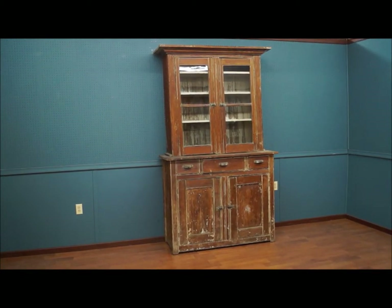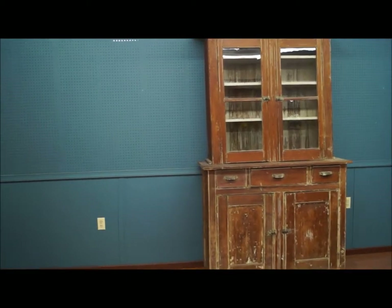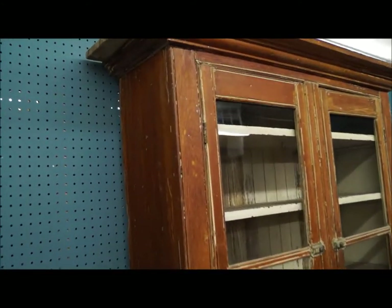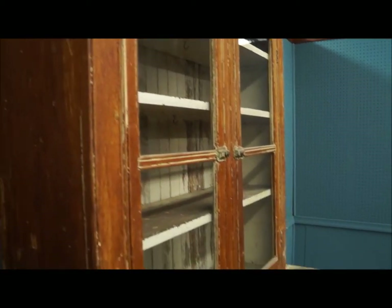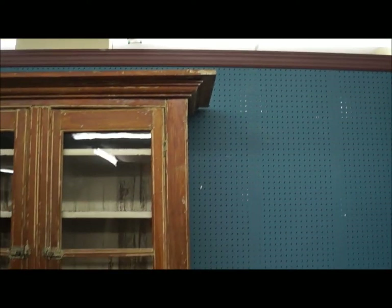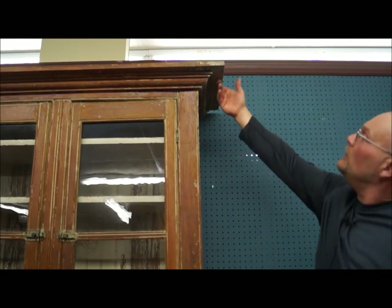Today we have an antique two-piece step back cupboard. It has a beautiful distressed finish, and if you can see the wavy glass — you can see the way the light hits that at the top. All four pieces are the old original wavy glass. It's kind of unusual how the top of the cabinet is very stepped back from up here at the top — quite an overhang.